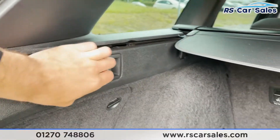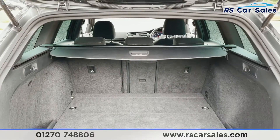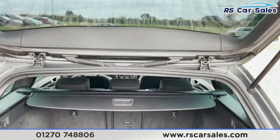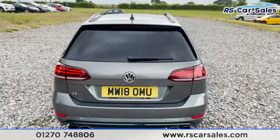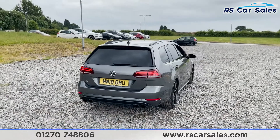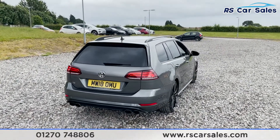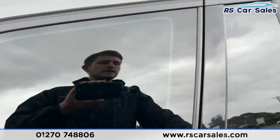In the boot there are hooks on either side for hanging shopping, and levers for lowering the back seats should you wish to have additional storage space. We've also got front and rear parking sensors with a visual display inside. As you can see, the vehicle is free from any major marks, dents, or scratches.